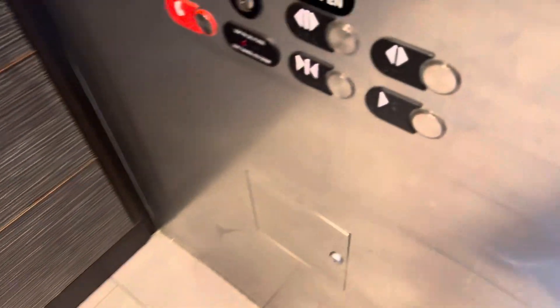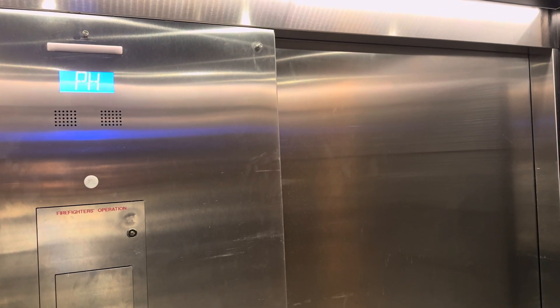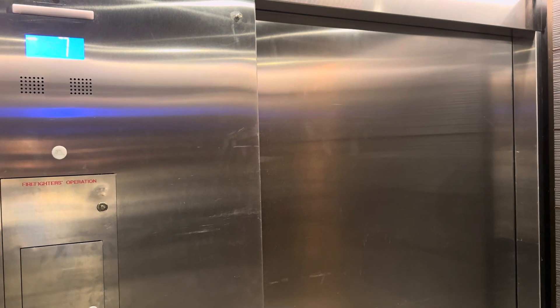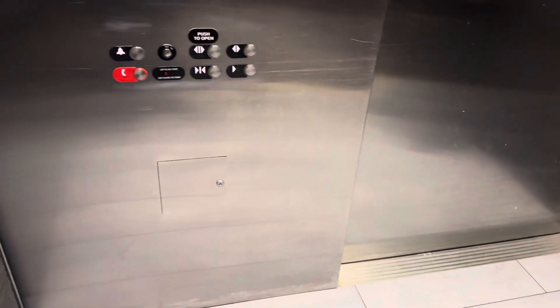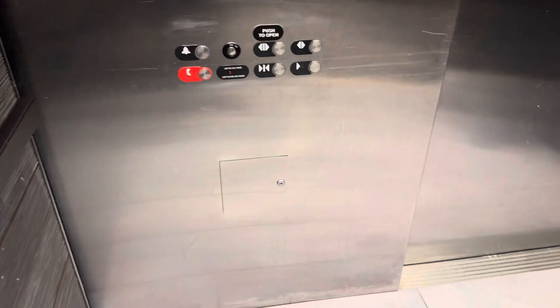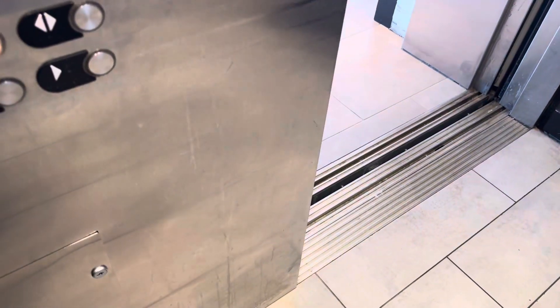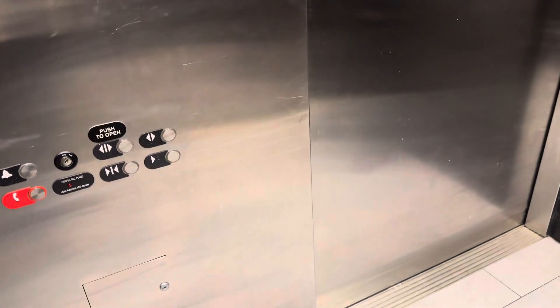On the ground. Hello. Going down. This is a fun ride. Stop at 6. Oh, you're on the ground. Ground floor.